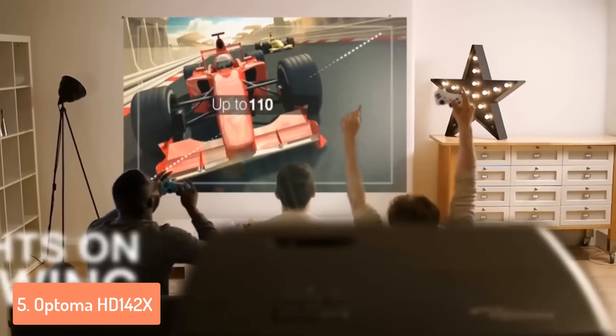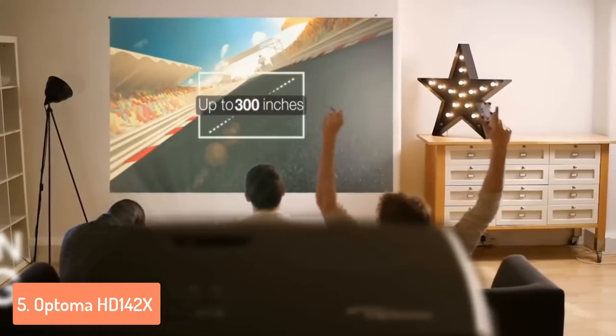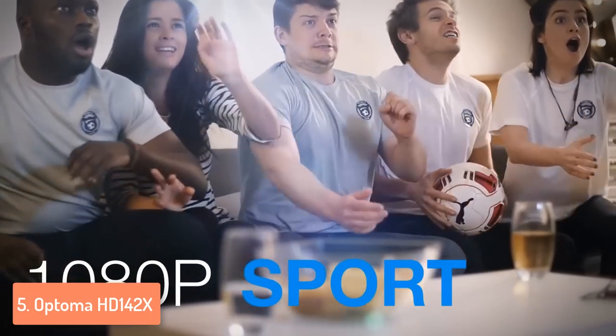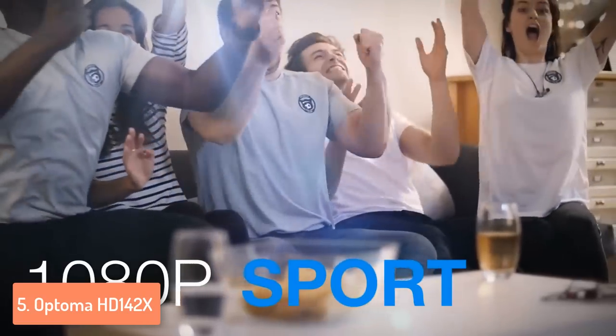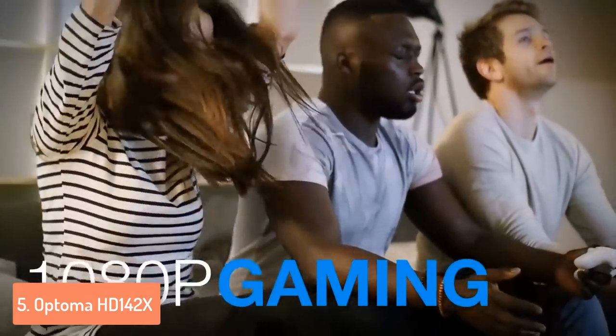Other than watching movies, you can use this projector for playing games, streaming videos or sharing photos, thanks to its capability of connecting with smartphones or tablets. Another great thing about the HD 142X is its long lamp life that can last up to 8000 hours of usage, but also the integrated 10W speaker, which produces clear sound and can fill any small or mid-sized room.